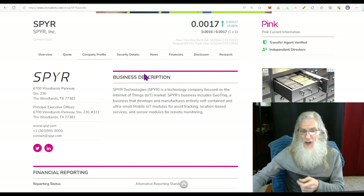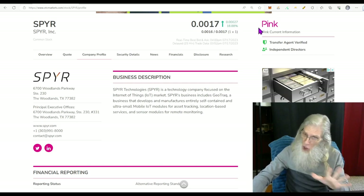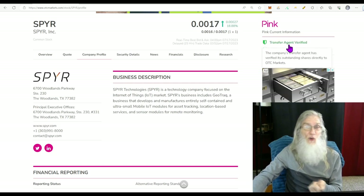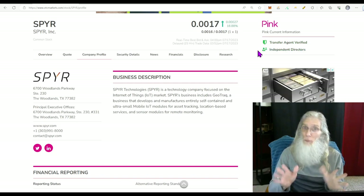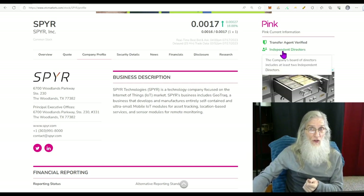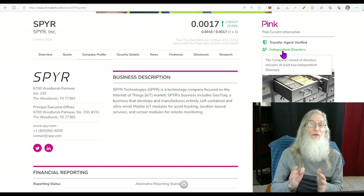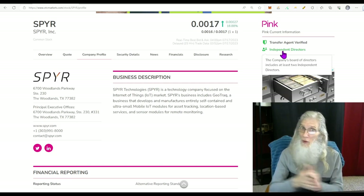Spire finished today with almost 19% at a price of $0.0017. She's on the pink tier, current, and has only one green tick — transfer agent verified, which is an important one. She hasn't got the verified profile, which is not a deal breaker but we'd like to see it. Surprisingly, she does have independent directors. As far as I know, you only need independent directors if you've got plans on uplisting, so they must have plans.